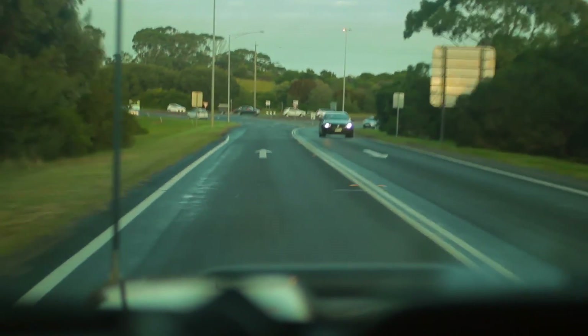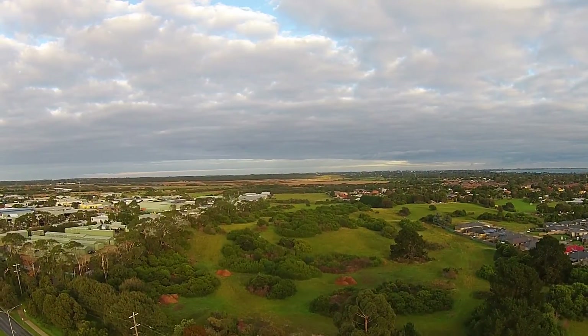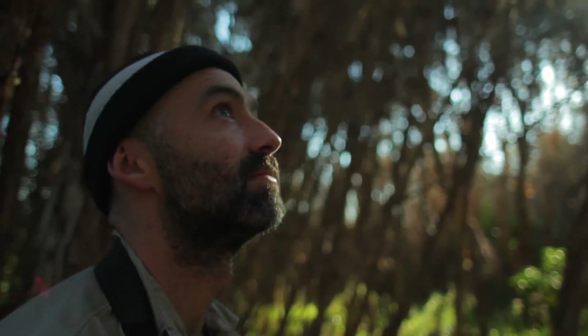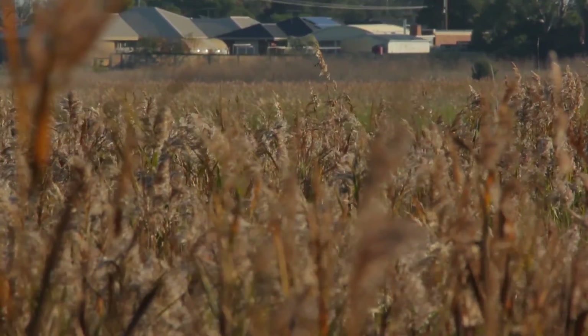If you've ever travelled down Mornington Peninsula to Rye or Portsea, you might have wondered what lies beyond the patch of land at the end of the freeway. Nestled between Rosebud and Bonio is one of the peninsula's best kept secrets: Tukuruk Swamp. With support from Mornington Peninsula Shire, BirdLife Australia and our partners are tracking bird populations at this almost 500 hectare oasis of biodiversity amongst an ever-expanding suburban landscape.